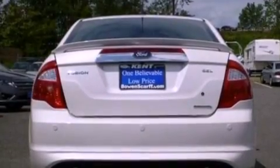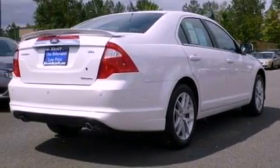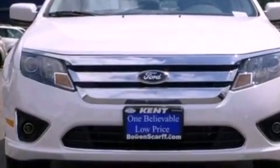Its top features include a navigation system, a rear-view camera, traction control and stability control systems, 100% commercial-free Sirius satellite radio, aluminum wheels, and a tire pressure monitoring system.